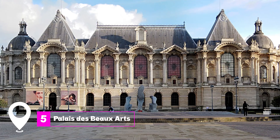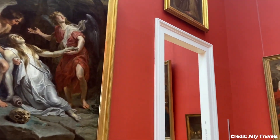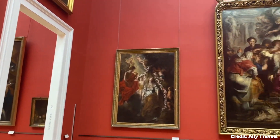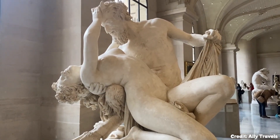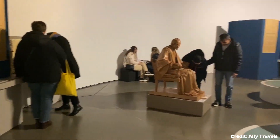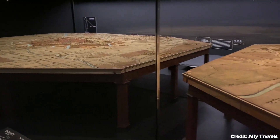At number 5, we have Palais des Beaux-Arts. This museum is second only to the Louvre in size, and offers an extensive collection of art from the 1400s to the 1900s. You'll find works by Monet, Raphael, Van Gogh, and Picasso, to name a few. The museum is housed in a stunning Belle Époque building, making the architecture as much a part of the experience as the art itself.